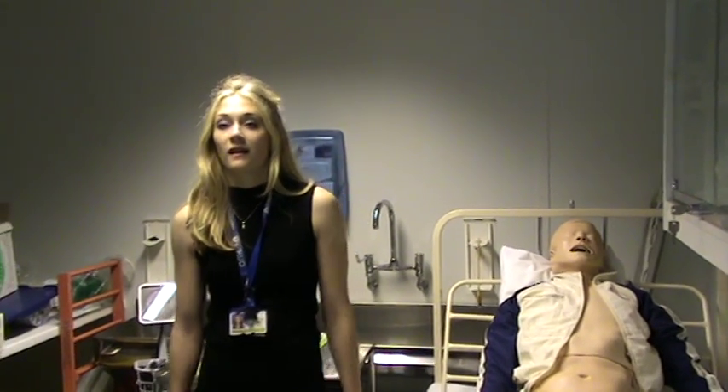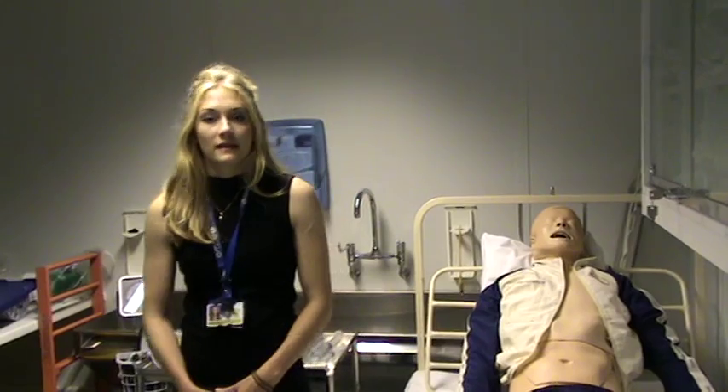This is the Clinical Skills Centre. You can come and use it at any point to practice some of the clinical skills.